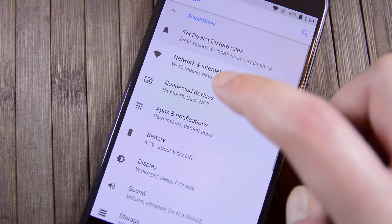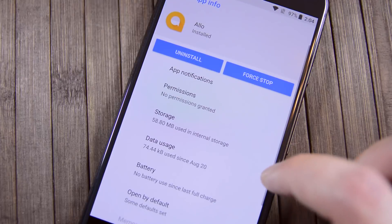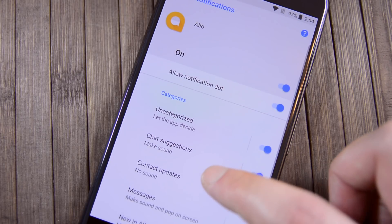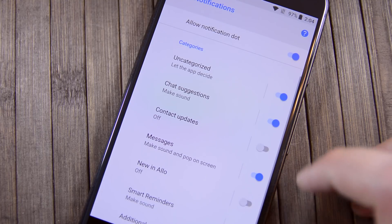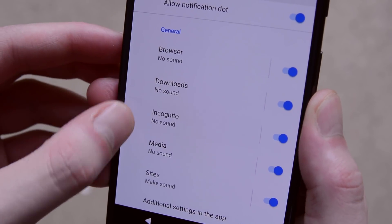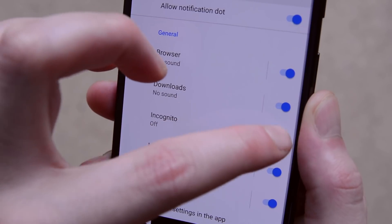Speaking of notifications, Android Oreo now has notification channels. These allow you to let only some types of notifications in while ignoring others. For instance, in Google Allo, you can leave it on for messages but turn it off for new feature notifications. Google Chrome also has them enabled for each website that you allow notifications for, and you can ignore them as you so choose. It's an excellent customization feature.